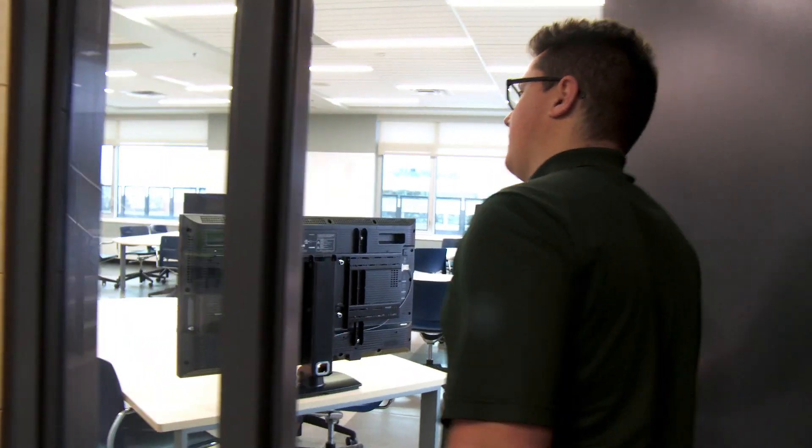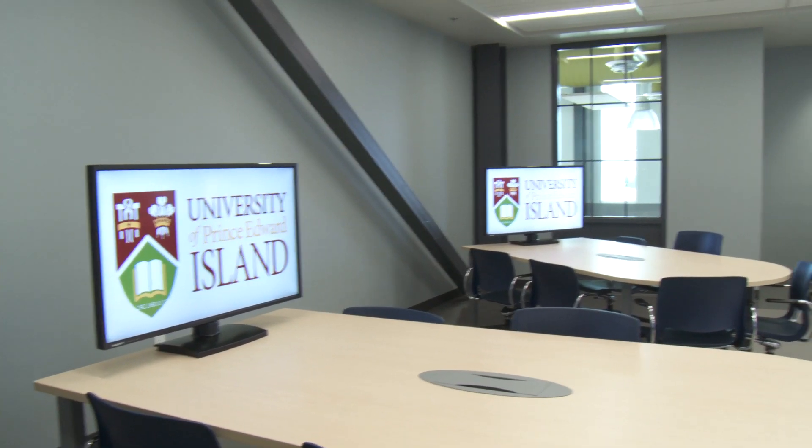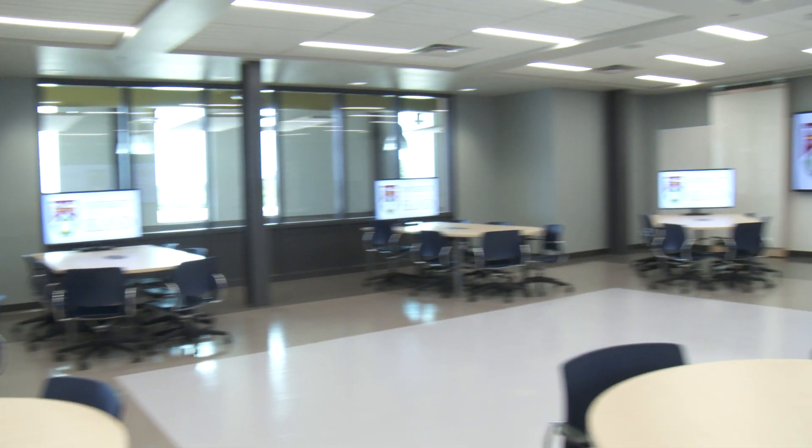This is one of our two large design studios, which emphasize the design course of the program. In the design studio we have tables with a screen for each team. You'll notice that all the walls are whiteboards — this is because as students, as soon as we get an idea, it's best to get it down right away.